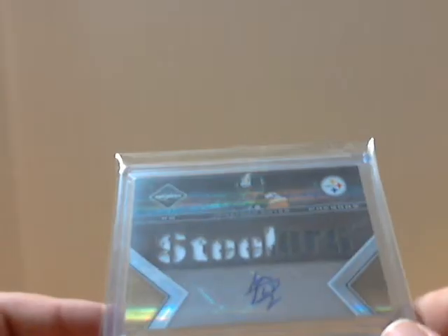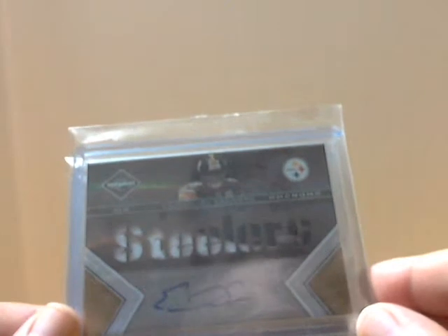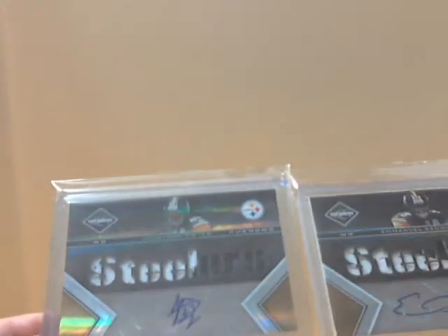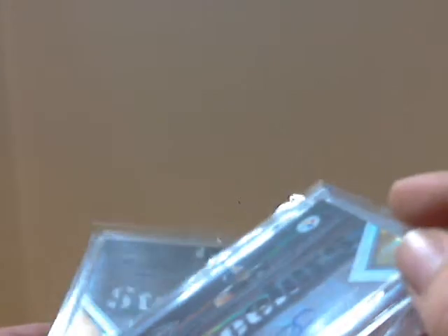So this is actually, in my opinion, a real short print. Numbered to 25, looks like that might be about all he put out there. It's not one of those silly short prints where they do the whole system — one numbered to 199, one to 75, one to 50, one to 25. I've never really liked that system. This is a 199 version, two colors; this is a 25 version, also two colors — other than the stamp on the back, these are the same card.